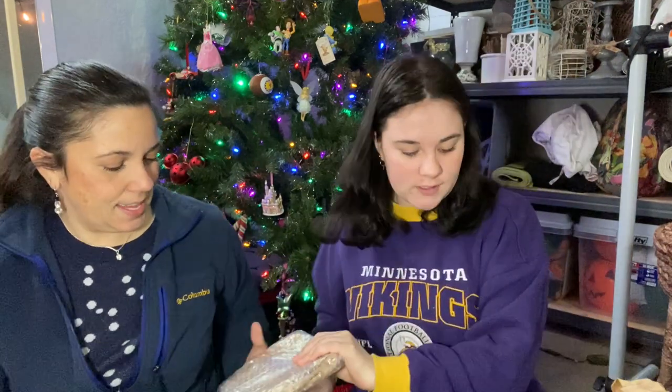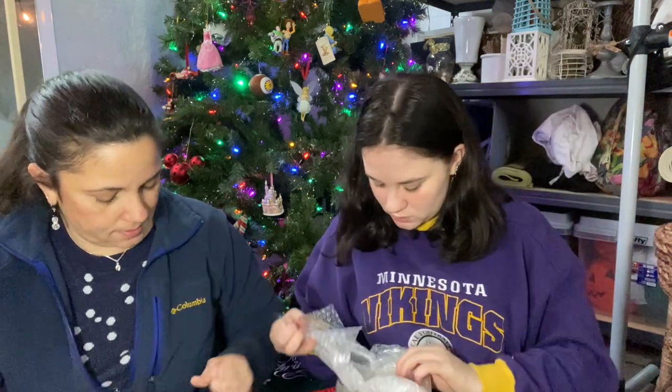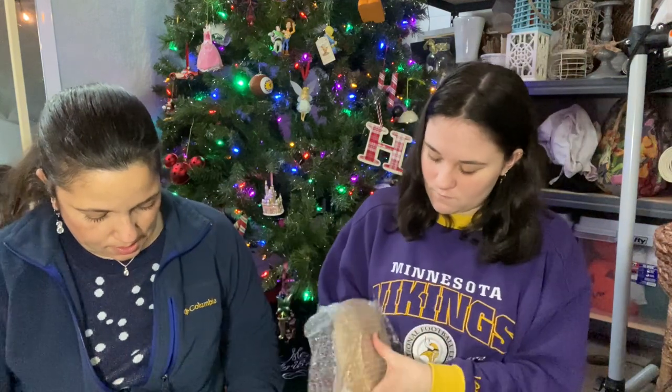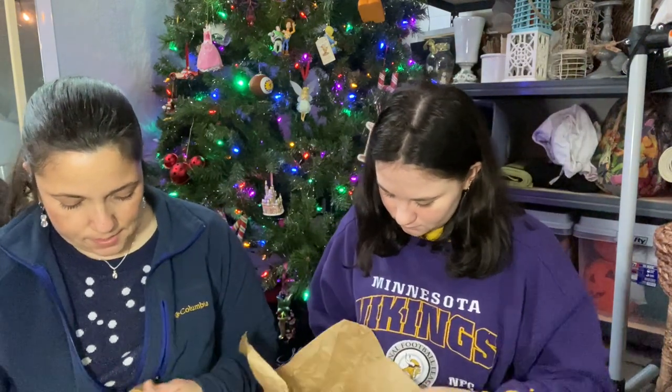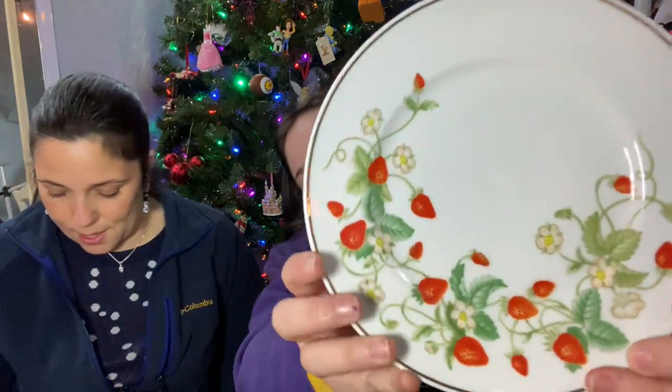This is from our friend Angela. She says Merry Christmas and Happy New Year's to the entire North Garden family. Now let's open this — it feels like plates! It looks like plates. They're very well wrapped.